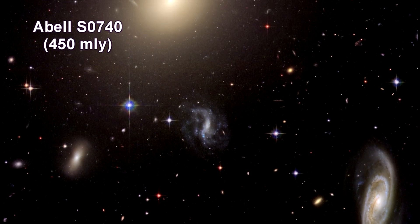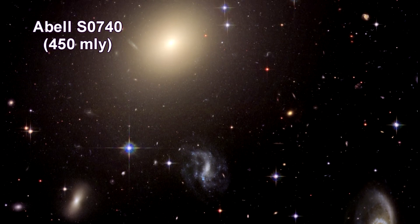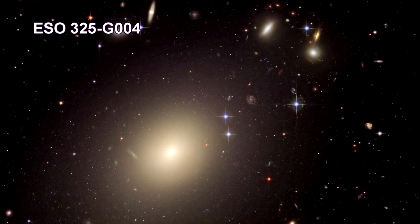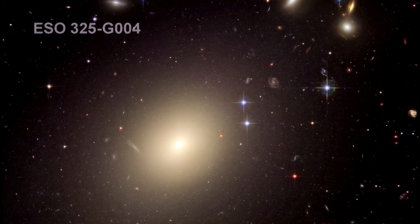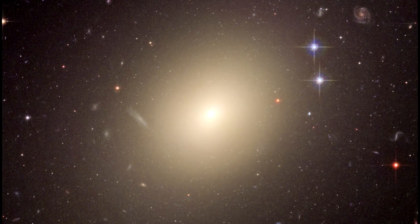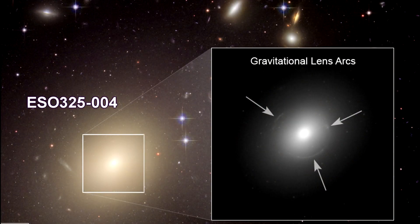This image shows the diverse collection of galaxies in the cluster Abell S0740. The giant elliptical ESO 325-G004 looms large at the cluster's center. In the course of analyzing this Hubble image, astronomers discovered that ESO 325 is actually a gravitational lens — the enormous mass of the galaxy caused the light from a distant object, probably a dwarf galaxy, to be deflected and magnified. As a result, the more distant galaxy appears brighter and distorted into the shape of an arc or ring, known as an Einstein ring, because the phenomenon was first predicted by Albert Einstein.